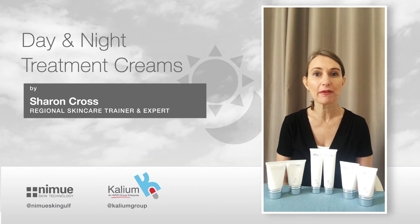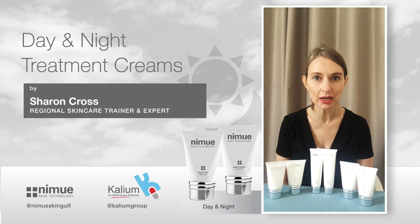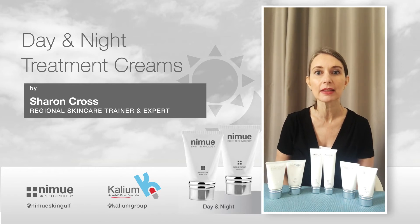So if you're environmentally damaged, you're concerned with aging, sun damage, or you just want a good cream for maintenance, we have our Nimue Day and Nimue Night.